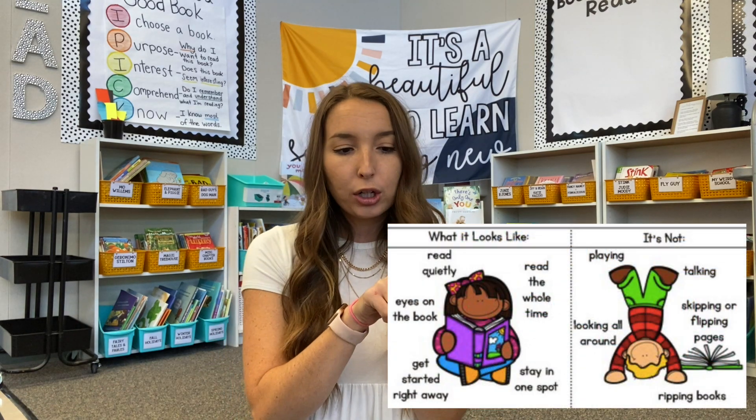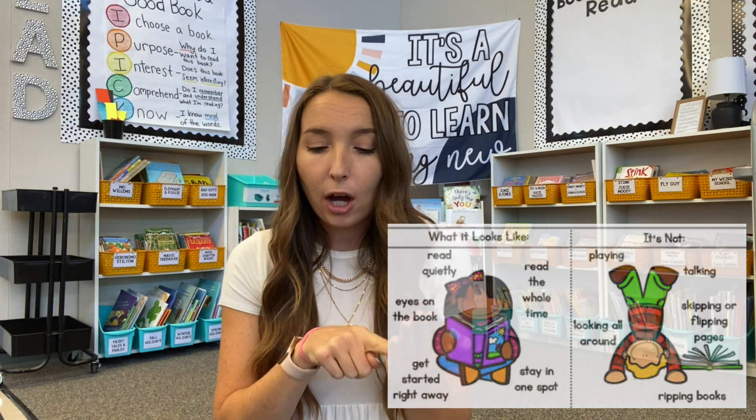Once we had explored the library and picked out a few good books, it was time to get started on our reading stamina challenge. I prefaced this as one of the most important things we're going to do all year. We need to know how to read a book — what does that look like? That looks like opening up the book, noticing the pictures, following along with the words. What does that sound like? It sounds like peace and quiet. My students know they can find a comfy spot in the classroom, spread out with their books, and once they choose their spot, they have their spot and their stack of books — they cannot move from that spot.